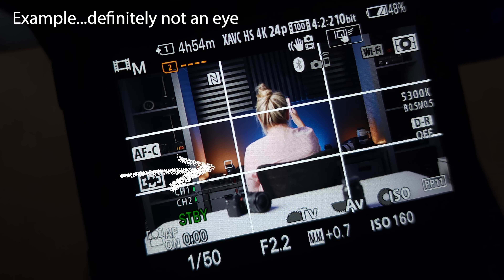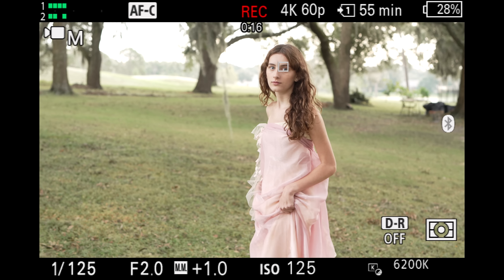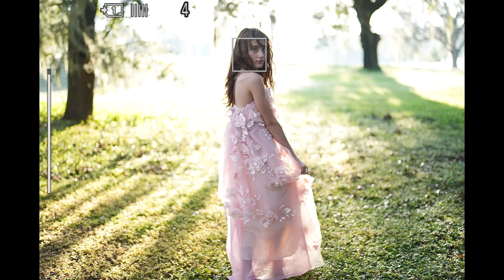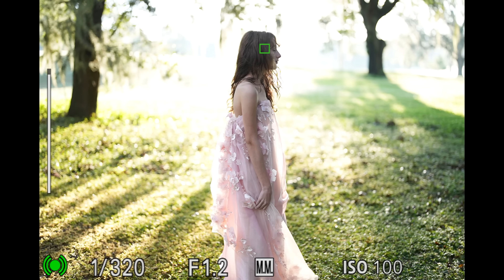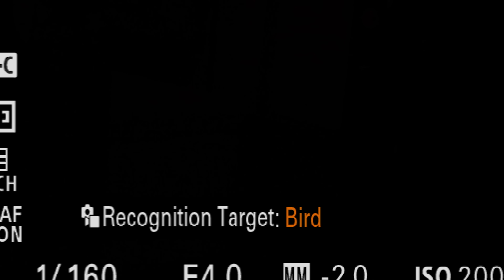The autofocus system feels absolutely amazing — subject recognition has taken a massive technology leap. My old cameras were sometimes sure they were focused on an eye even though there was definitely not an eye in the frame. On the a7R5, that hasn't happened, because the camera doesn't see a human so it's not looking for an eye. Sony has always had the best eye autofocus, and the a7R5 just took it to the next level. Once the camera locks on your subject, it's almost impossible for it to lose — even when my daughter spun around or walked behind a tree, it stayed on her and immediately picked her up when she was back in frame.